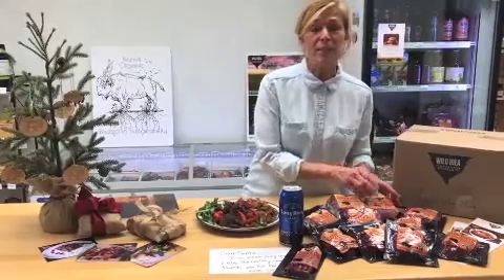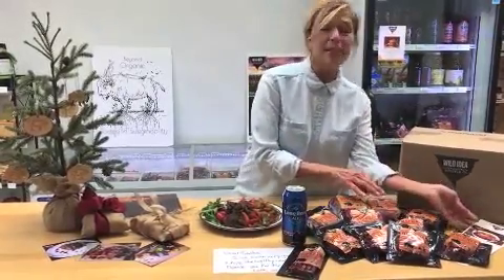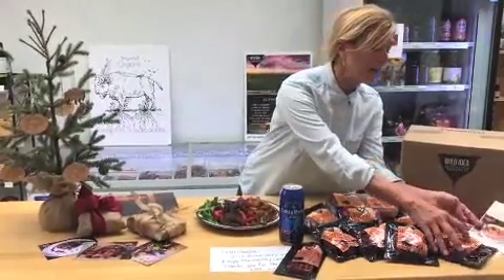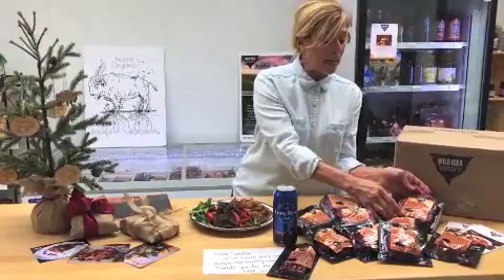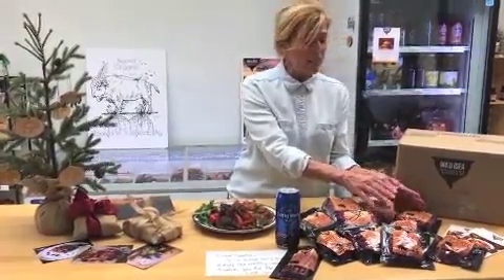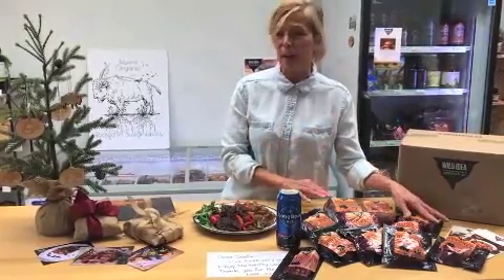Buffalo Italian sausage — for a bolognese sauce, whether you're making spaghetti or lasagna, can't beat it. We'll include lovely cooking cards with directions and instructions. And then we also have a whole tri-tip. This cut is from the sirloin, absolutely delicious. Grill it, slice it thin — it would be lovely on a buffet table.